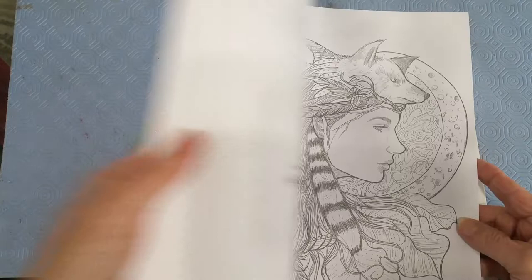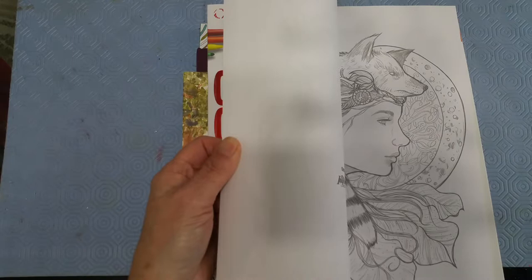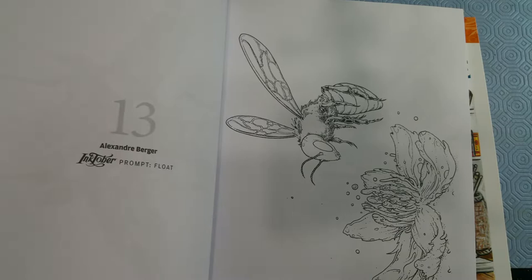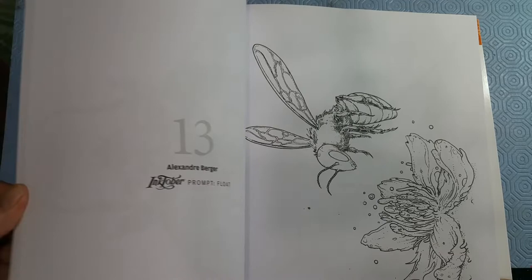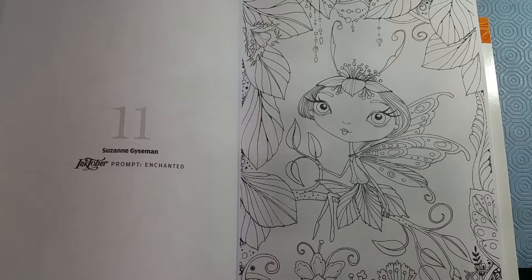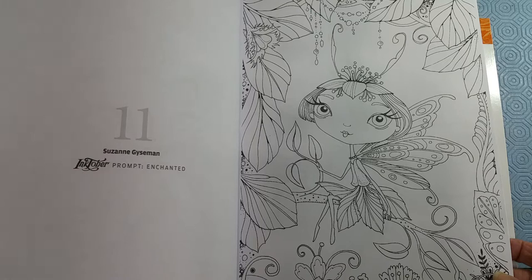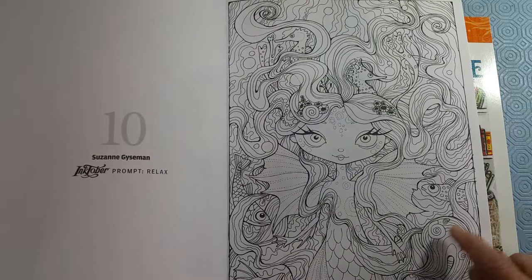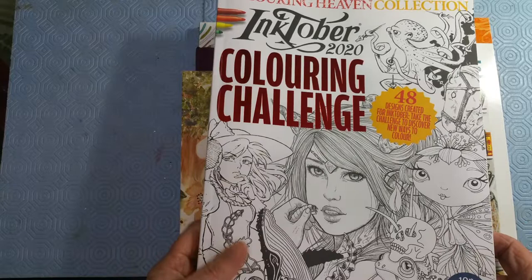I'm not going to do a full flip through — I imagine there's lots of those on everybody else's channels. I'll just do a quick gaze through. It looks really interesting; there are people in here I hadn't heard of before. Excuse my shadow. I really like this picture right here — that's adorable. I think that's going to be one of the first ones I do out of this book, and it's by Suzanne Geisman — G-Y-S-E-M-A-N. She has some cute pictures in here, so I'm looking forward to working in this book.